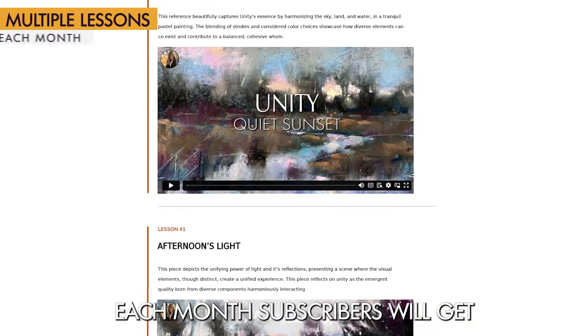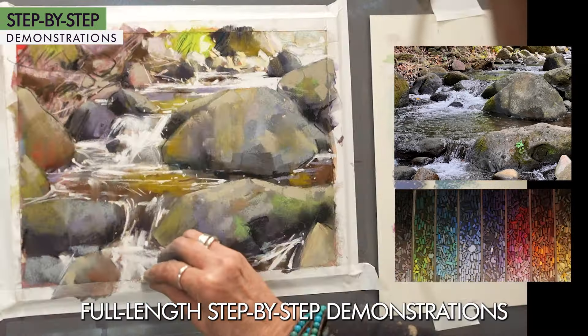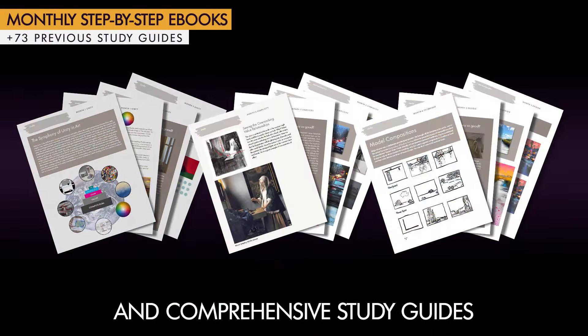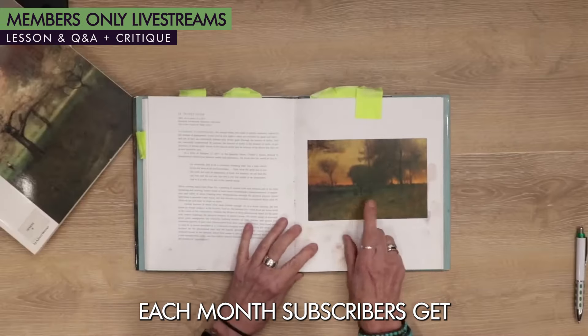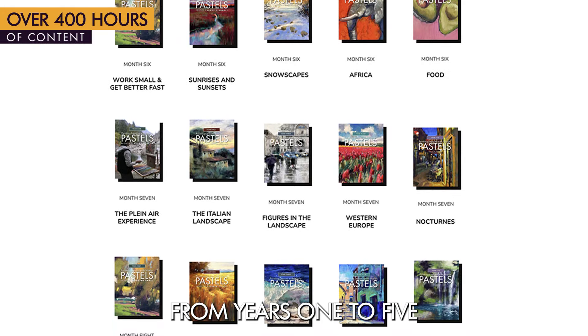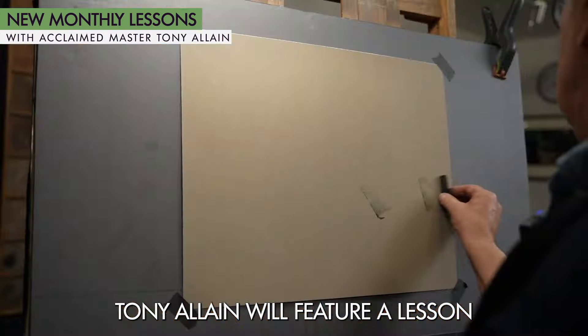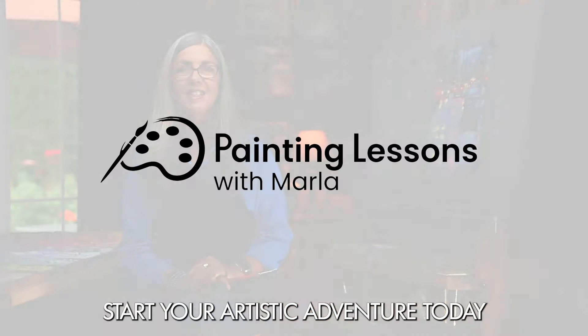Each month, subscribers will get multiple videos, full-length step-by-step demonstrations, and comprehensive study guides. Each month, subscribers get two live lessons, plus our extensive library from years one to five. And this year, Tony Alain will feature a lesson or demo each month. Start your artistic adventure today with us.